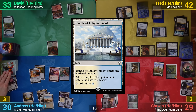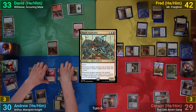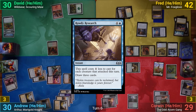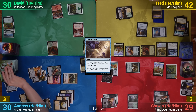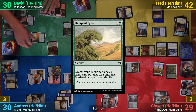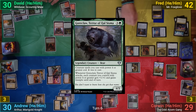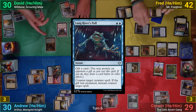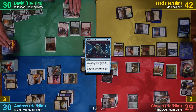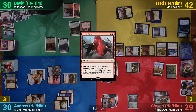I draw and play Temple of Enlightenment, scrying one. I cast Rapid Augmentor and go to combat, swinging everything at David for three, which he doesn't block. After combat I cast Rowdy Research, drawing three, and pass. David plays a Mountain and casts Path of Discovery, cascading into Rampant Growth to grab a Forest. He follows up with Berserker's Onslaught, cascading into Goreclaw. Fred responds by cashing in Logan River's Pull to counter it, drawing a card — Goreclaw resolves and enters. David reveals Chaos Warp on top from the explore trigger, puts a +1/+1 counter on Goreclaw, and passes.